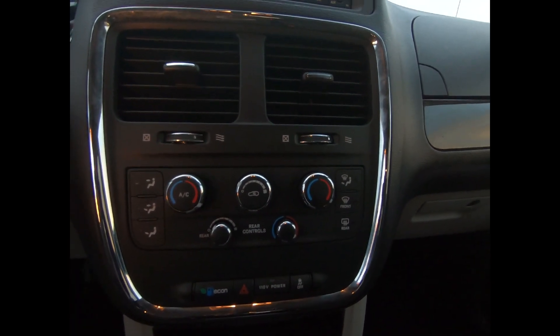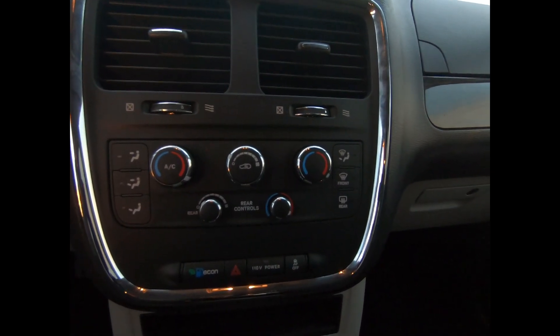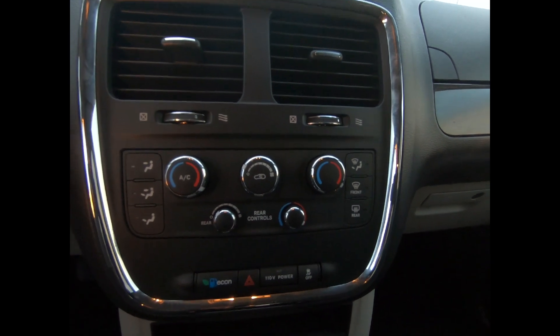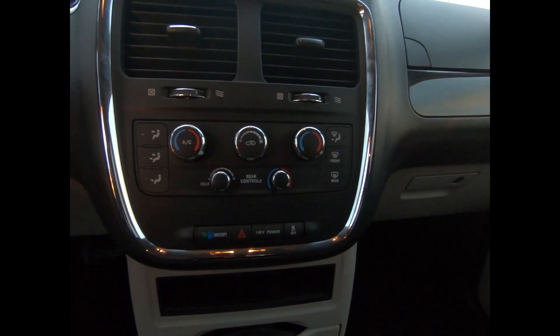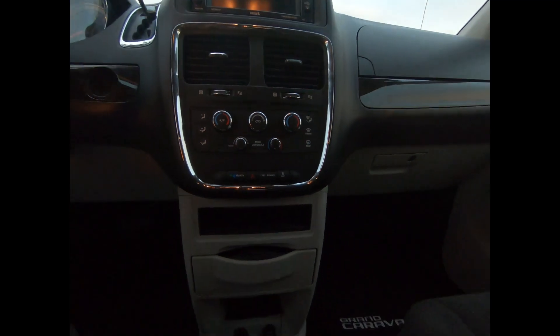This professionally detailed Dodge Grand Caravan has undergone a thorough inspection performed by our in-house certified GM technicians, and we also ensure that a new NB safety inspection will be performed for you.